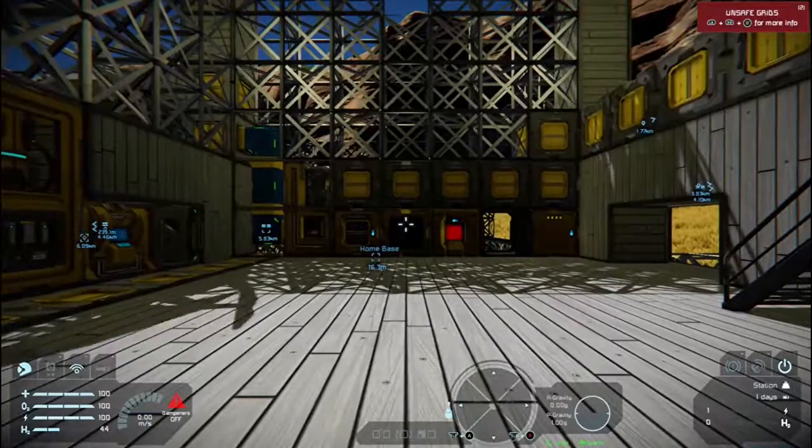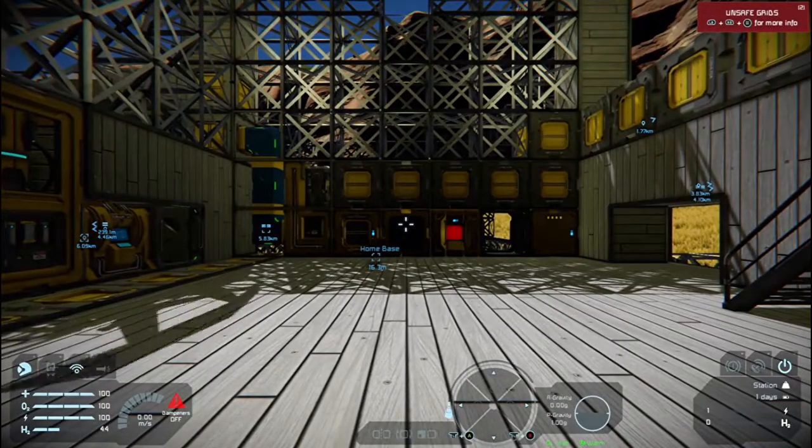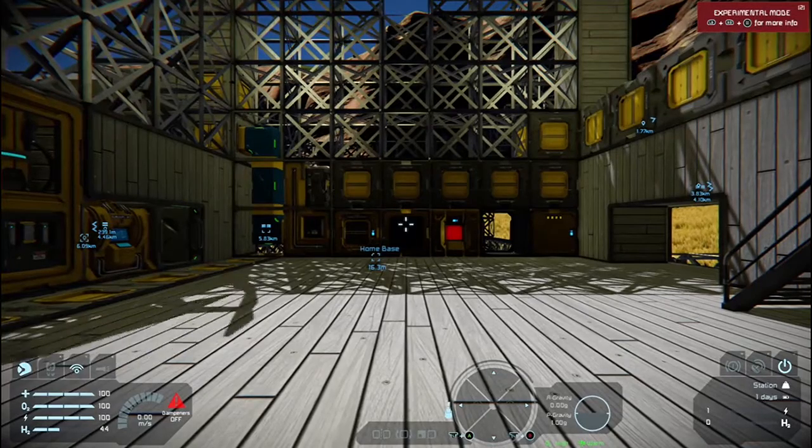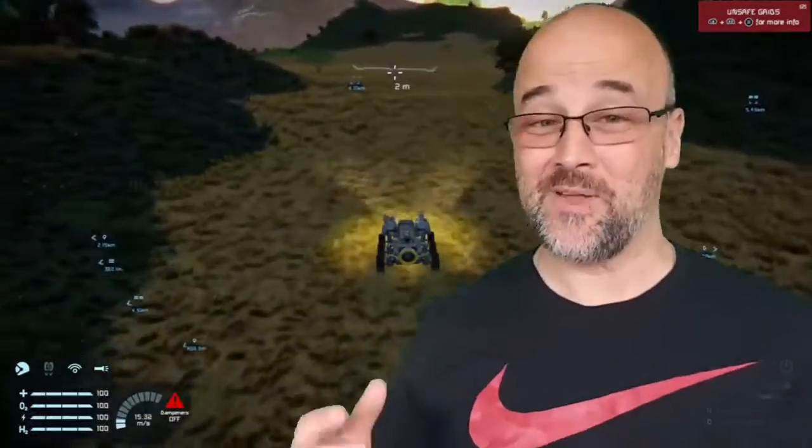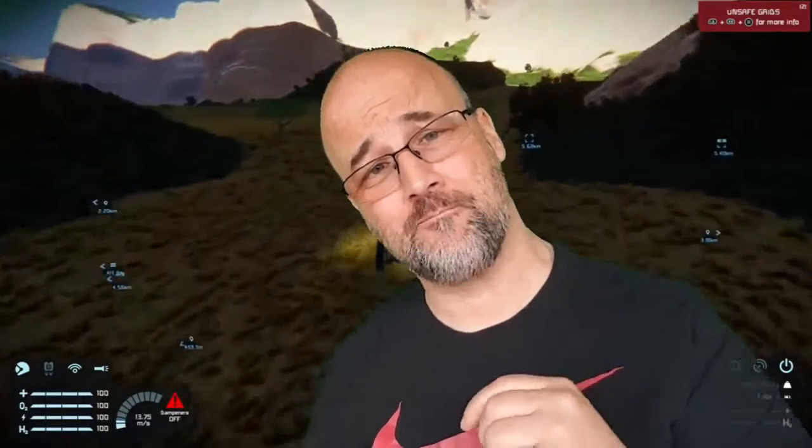Alright guys, as always, thanks for watching. Thank you for coming. Check out Real Videos. Stay awesome, see you guys later. Guys, as always, I am found on Facebook, Twitter, Twitch and Instagram. Don't forget to check me out, and if you want to see more content like this, do not forget to subscribe to my channel. See you guys later.